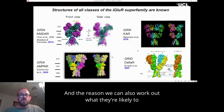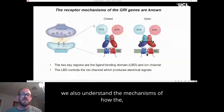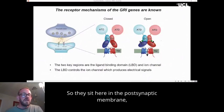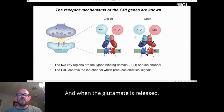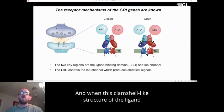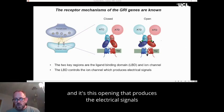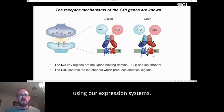We understand not only the structure very well, but also the mechanisms of how the receptors work. They sit in the postsynaptic membrane, ready to catch glutamate released by the presynaptic cell. When glutamate is released, it binds within the central region — the ligand binding domain. When this clamshell-like structure closes, it pulls open the channel pore. It's this opening that produces the electrical signals in the brain, and it's also these electrical signals that we can examine using our expression systems.